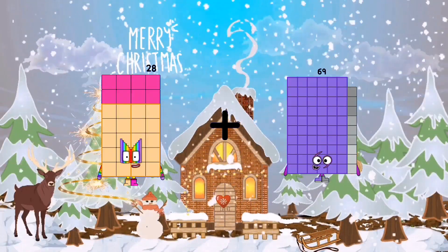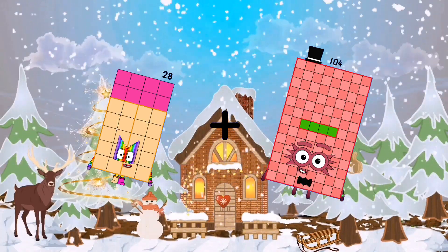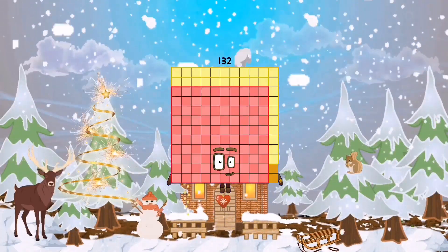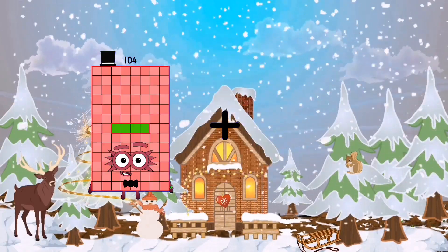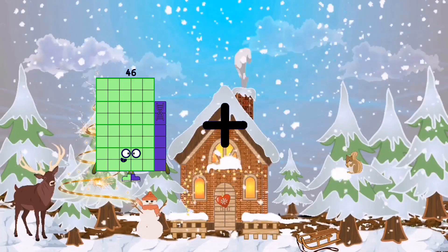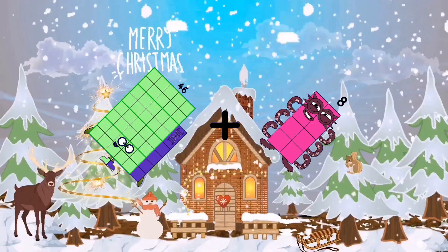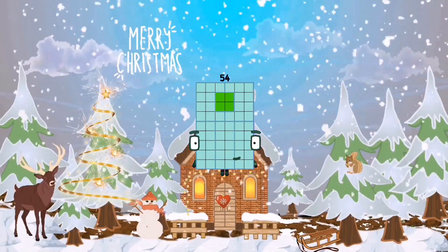28 plus 104 equals 132. 46 plus 8 equals 54.